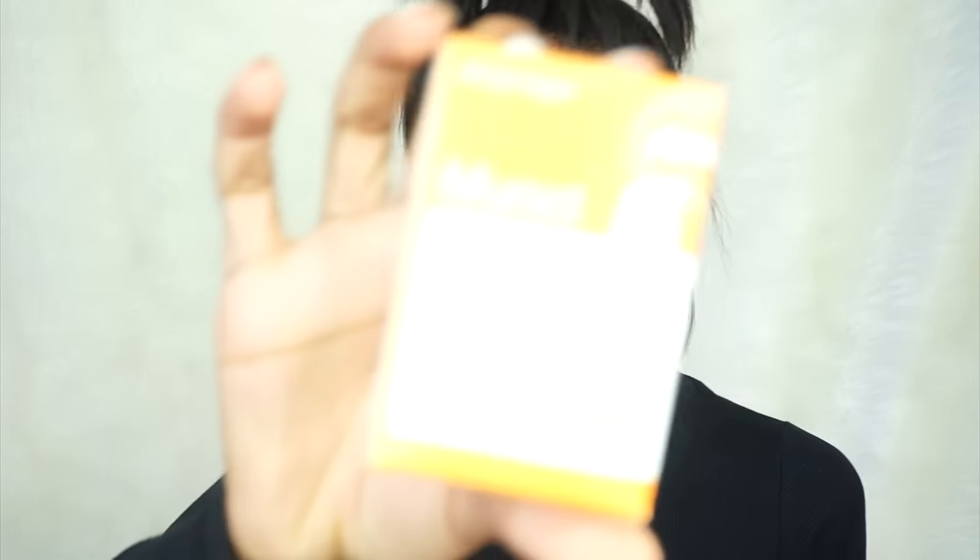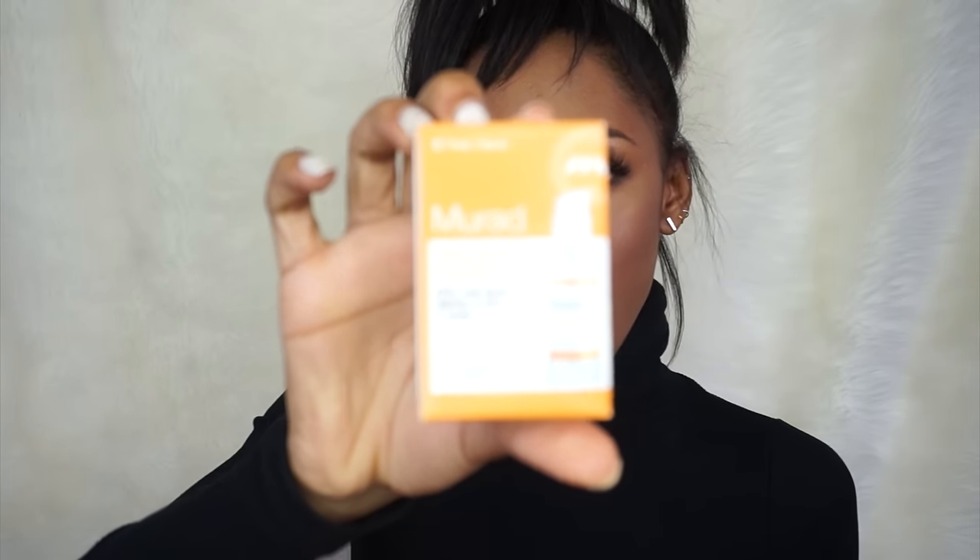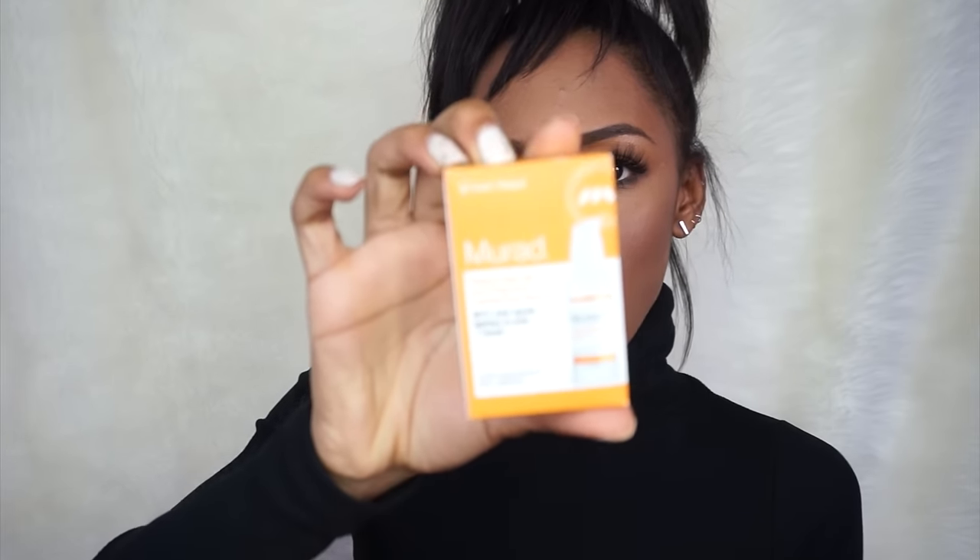I got some skincare too. I wanted to try this Murad Rapid Age Spot and Pigment Lightening Serum, so I got a sample trial size because I'm scared to spend $60 on a full bottle if it doesn't work for me. I also know the Reviva 10% Glycolic Acid Cream works for me — I've used it religiously and it really helps repair your skin faster and fade dark spots. If you have blemishes or acne spots, this helps fade them. I wanted to try the serum alongside it because serums speed up the process and you can use them together.